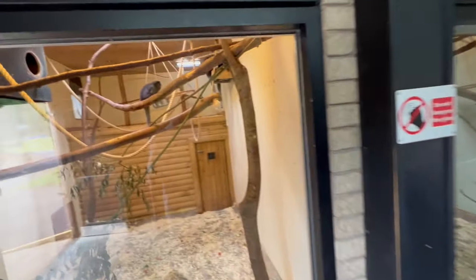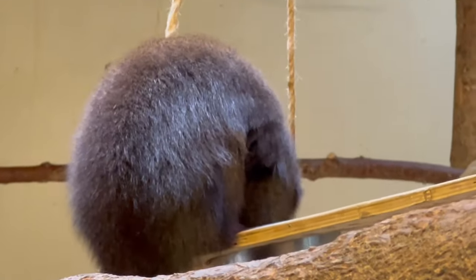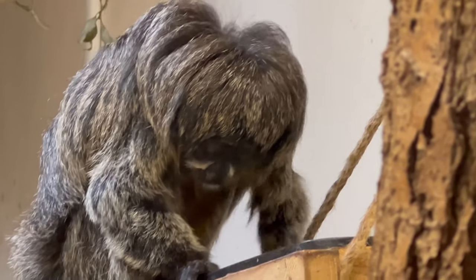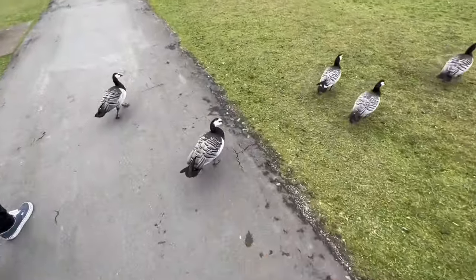What I like about everything I've seen so far is all the houses are accessible for wheelchair users and mobility scooters, and that's something you don't see at the smaller zoos. That's cool to see at Blackpool. Now we're in the monkey house — where there's monkeys.